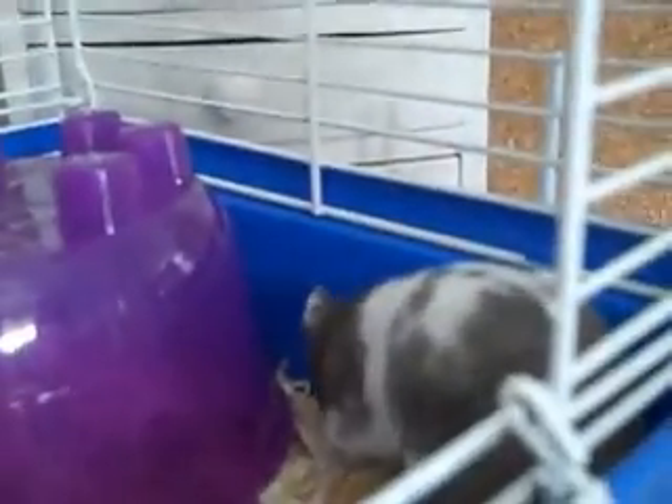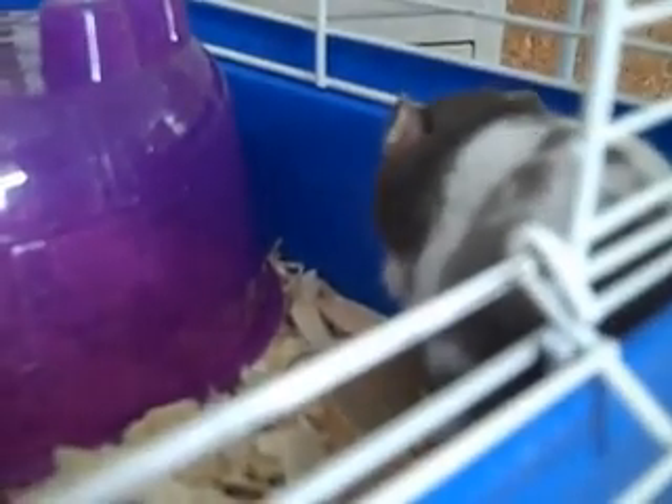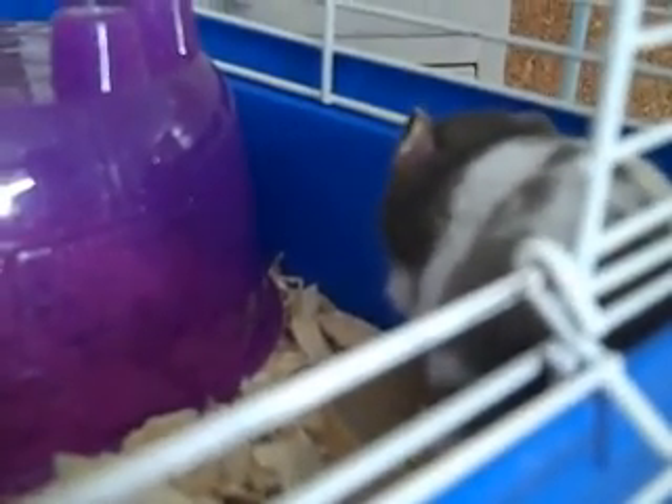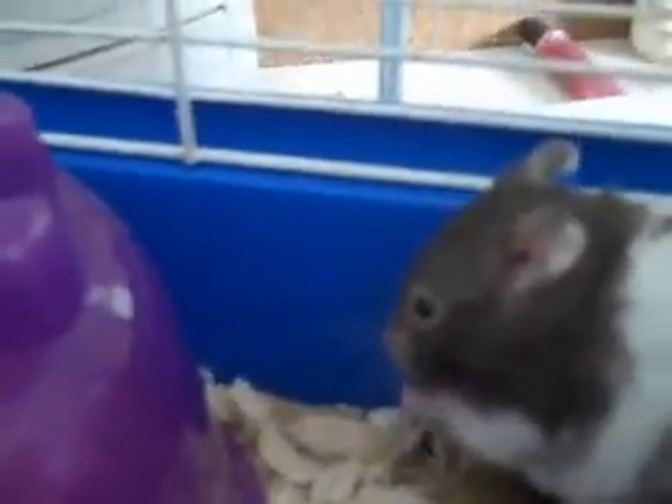He's only about two months old and hasn't bitten us once. He actually let my sister hold him. He actually sneezed a little bit, so we're not super sure, but I read that the Aspen bedding is good, so hopefully that helps. Neither one of them was sneezing at all before.